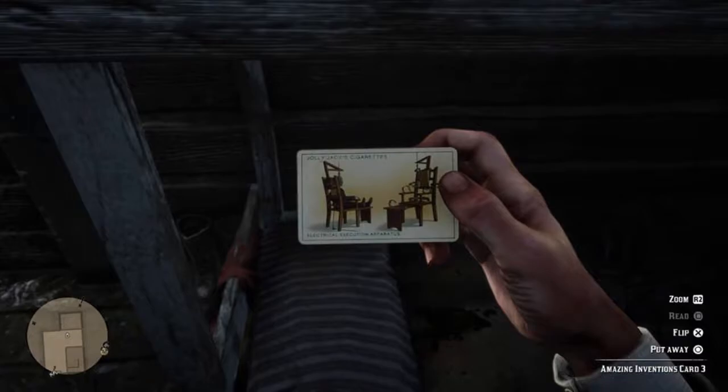Hey there guys, it's Brogues here back with another Red Dead Redemption 2 video. In this video I'll show you the location for Amazing Inventions card number three, the electric chair.